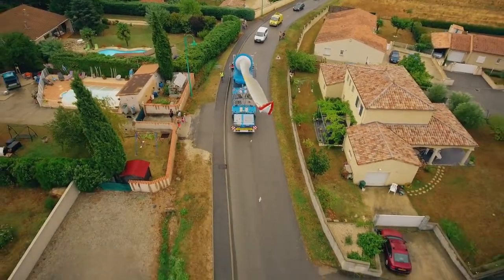Aujourd'hui nous avons transporté une pale d'éolienne, une parmi les 15 pales. Une pale fait 35 mètres de longueur parce qu'on est sur des machines qui font 70 mètres de diamètre de rotor.